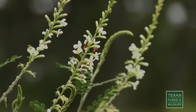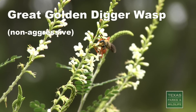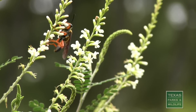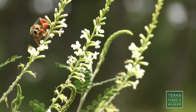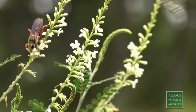Believe it or not, wasps are also very important pollinators. Not all of them sting, but those that do are usually just trying to protect their nest. Wasps look like bees, but they don't have any fuzzy hair and they have a very narrow waist or petiole. Most wasps need to eat pollen and nectar, and many also hunt spiders or insects for food for their larvae.